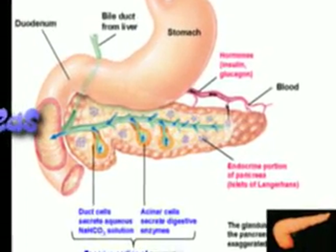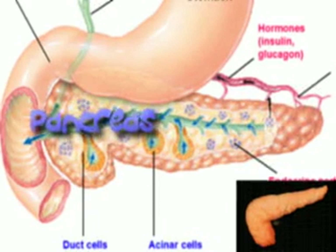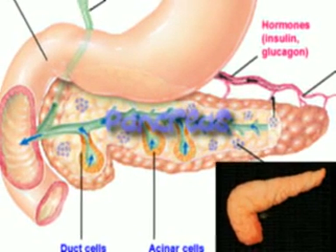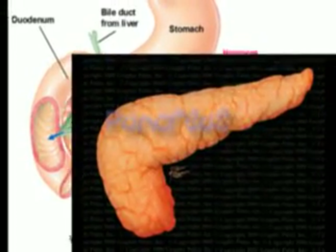The pancreas is an elongated gland that is inferior to the stomach. It produces pancreatic juice that contains digestive enzymes. The pancreas also secretes insulin to the blood. Insulin is needed to allow glucose or sugar from food to get into the bloodstream.